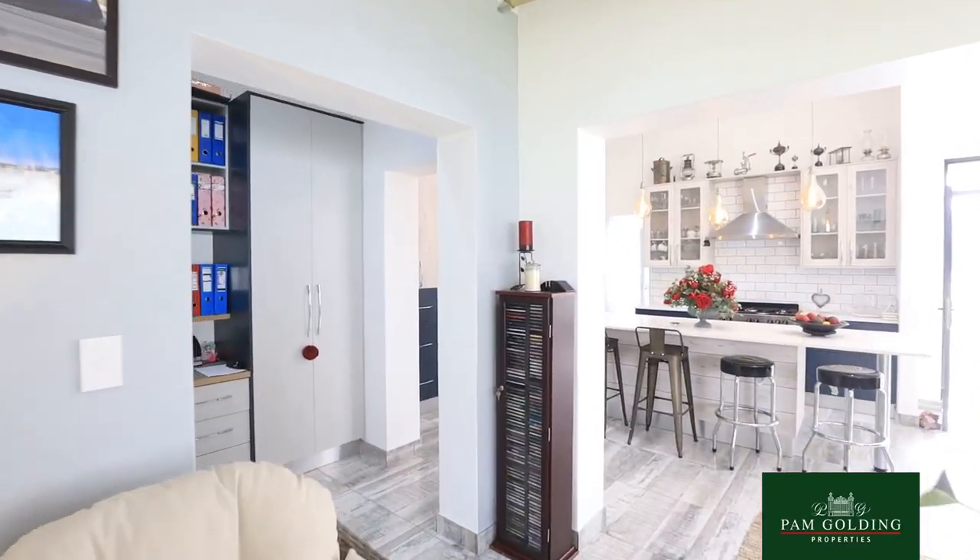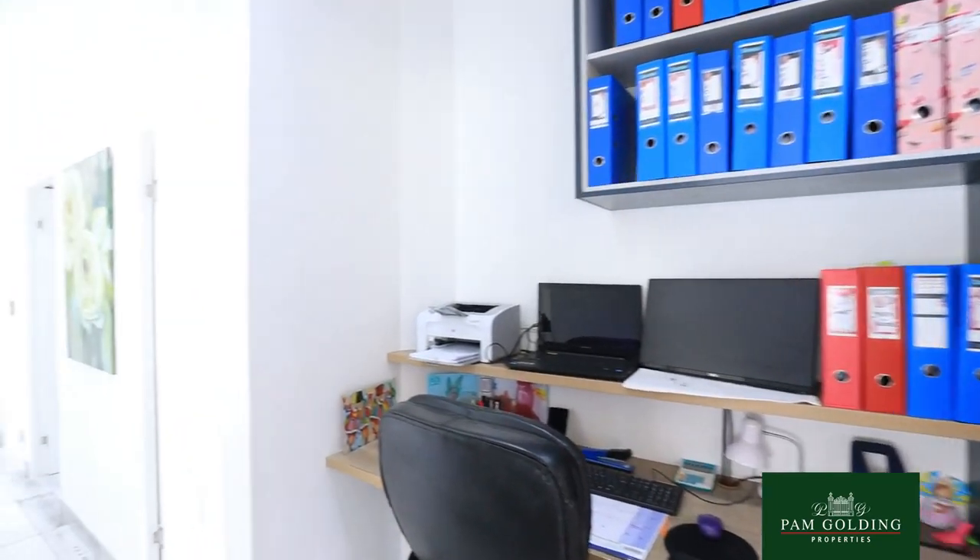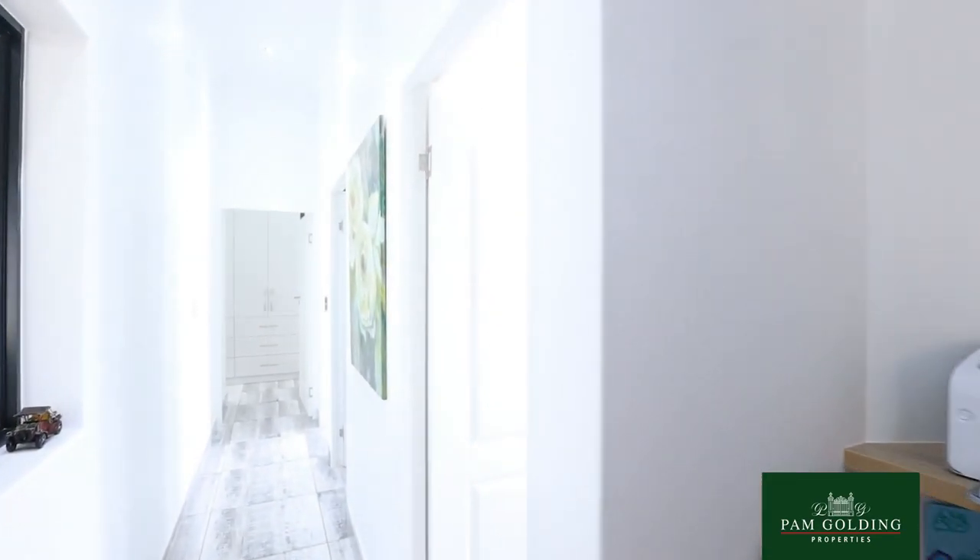This home also has a built-in desk area and a linen cupboard in the passageway.